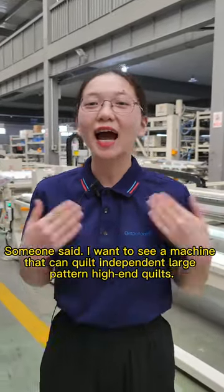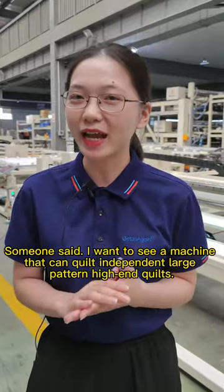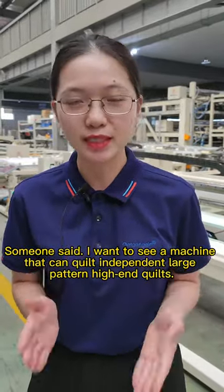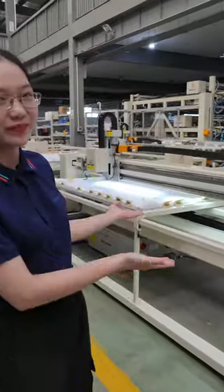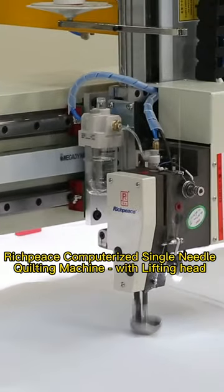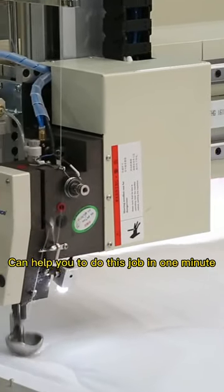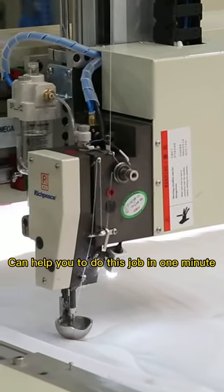Hello everyone, someone said I want to see a machine that can quilt independent large pattern, high-end quilts. So here we are. RichPiece computerized single needle quilting machine with lifting head can help you do this job, maybe in one minute.